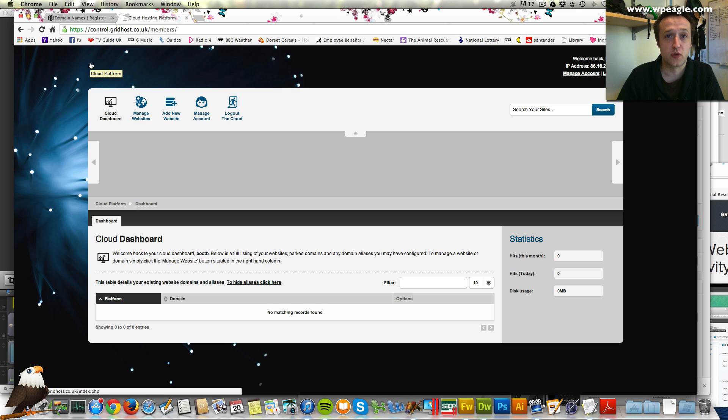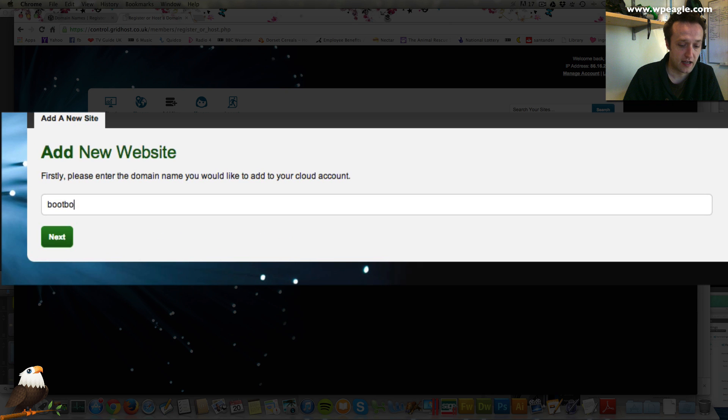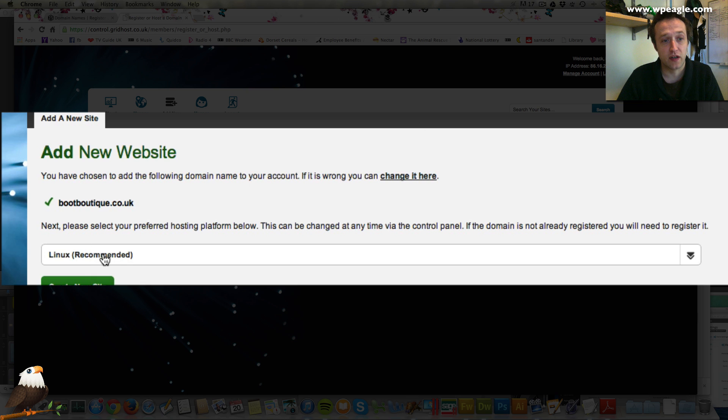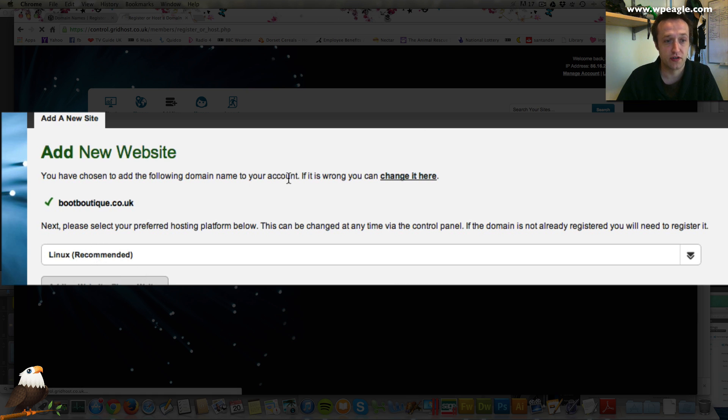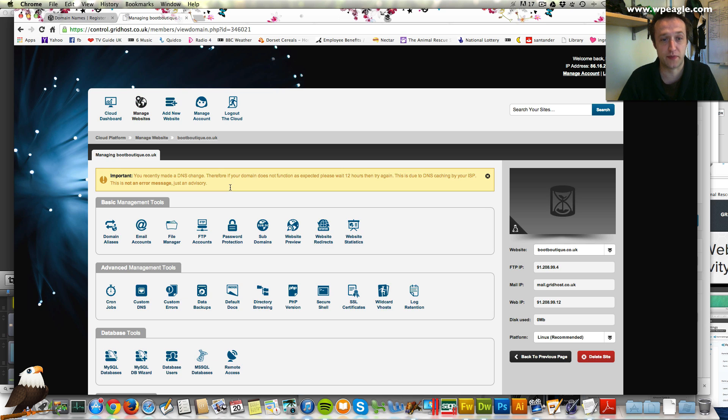Hopefully that all went well for you and you've got your hosting and domain name set up. I'm logged in now to what you see when you first get a hosting account with TSO Host — this is the dashboard. What we're going to do is set up our first website. Log in with the details you've just received and then click on add new website. Type in the domain you've just registered — the domain I'm using today is boutique.co.uk, it's going to be a website about ladies boots. I recommend you go for the Linux package. Click add and it does its thing — it's going to set up that website for us. And the website is set up.